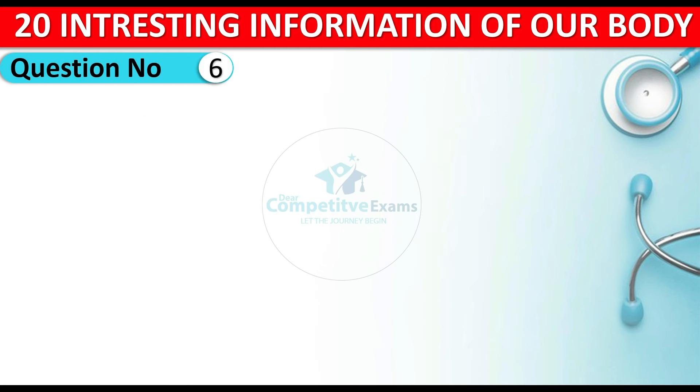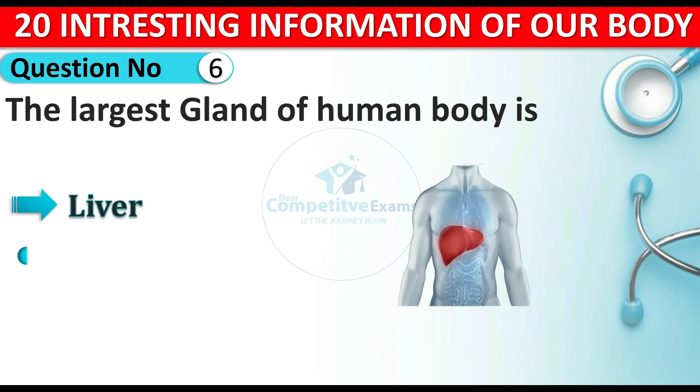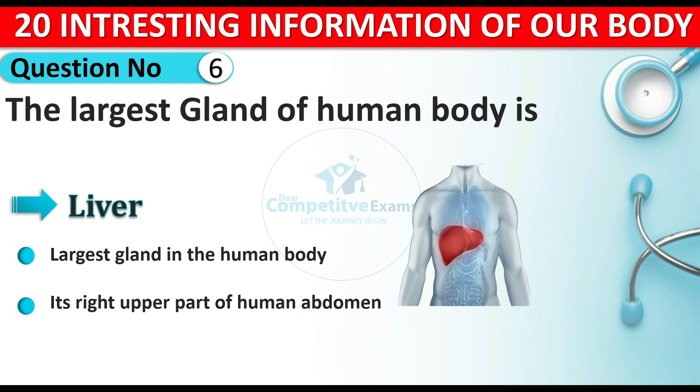Question number six: which is the largest gland of the human body? The answer is the liver again. The liver is the largest gland in the human body and it is located in the right upper part of our abdomen, above our stomach.